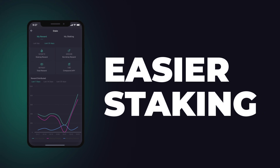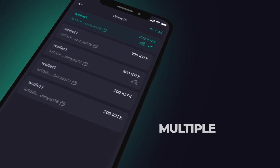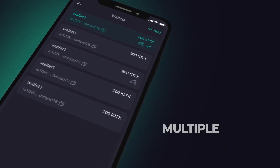Staking is now even easier on IO-Pay 2.0. Manage your staked assets and get a 360-degree view of all of your staking positions. And of course, you can create multiple wallets, all within the IO-Pay app. Download it today.